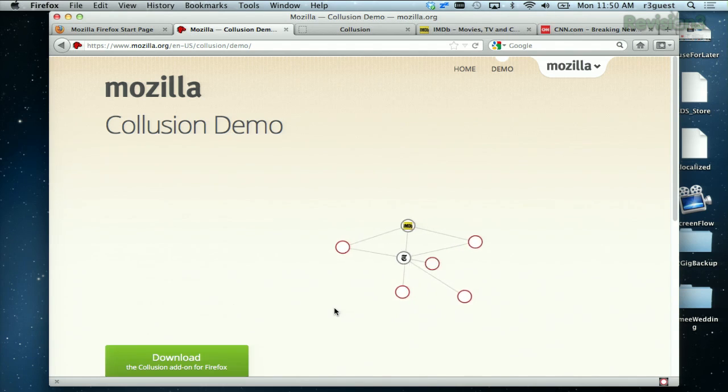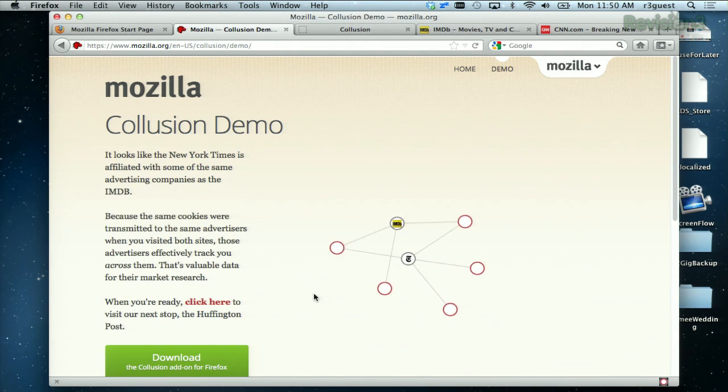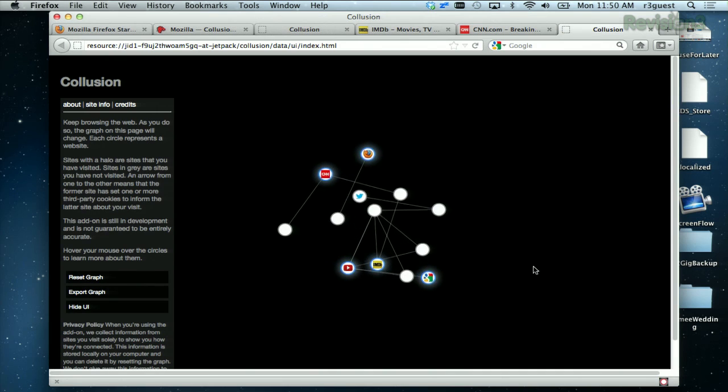If a website or company has a red circle around them, that means they're tracking you. If they're gray, they still may be tracking you too, but it's less likely. To see your graph, click the Collusion button at the bottom of your browser window.